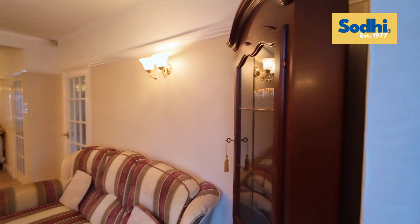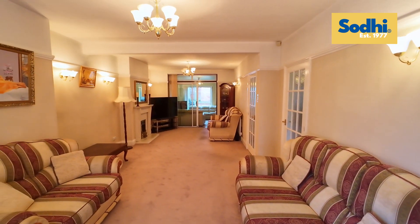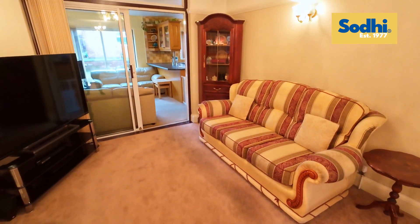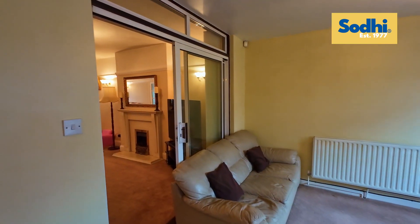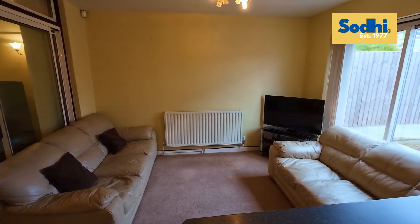So this is the lounge area. Now we will be turning into the living room, which goes into the dining area. This is additionally a third reception room.